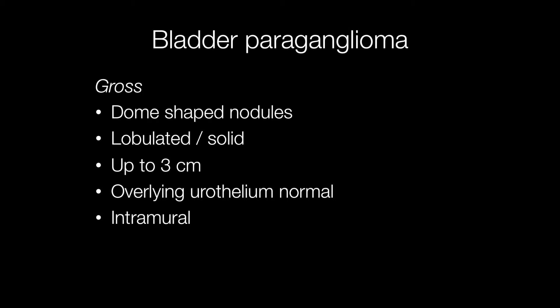Grossly, bladder paragangliomas are dome-shaped nodules. They may be lobulated and solid, and the usual size is up to around three centimetres. The overlying urothelium is normal and the tumours are situated within the deep muscle, i.e. intramural.